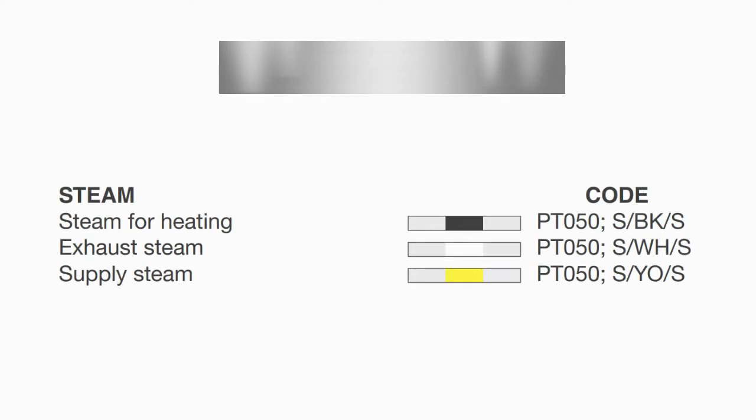Next is the silver group. This piping is used for steam. Silver with a secondary color of black is used for steam for heating. Silver with white is for exhaust steam, and silver with yellow is for supply steam.